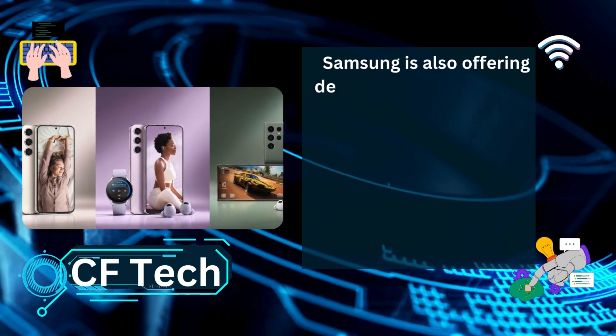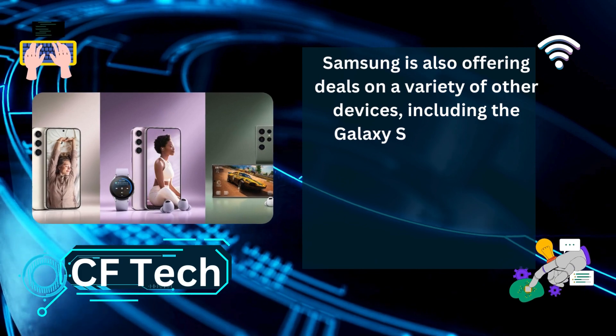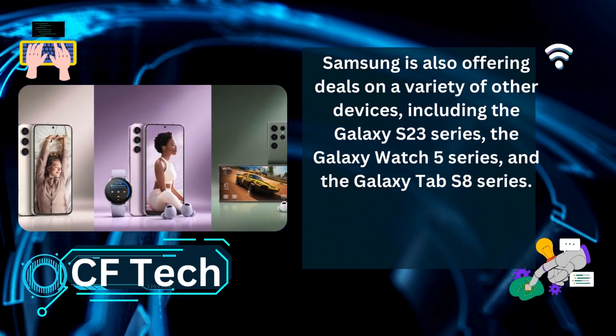Samsung is also offering deals on a variety of other devices, including the Galaxy S23 series, the Galaxy Watch 5 series, and the Galaxy Tab S8 series.